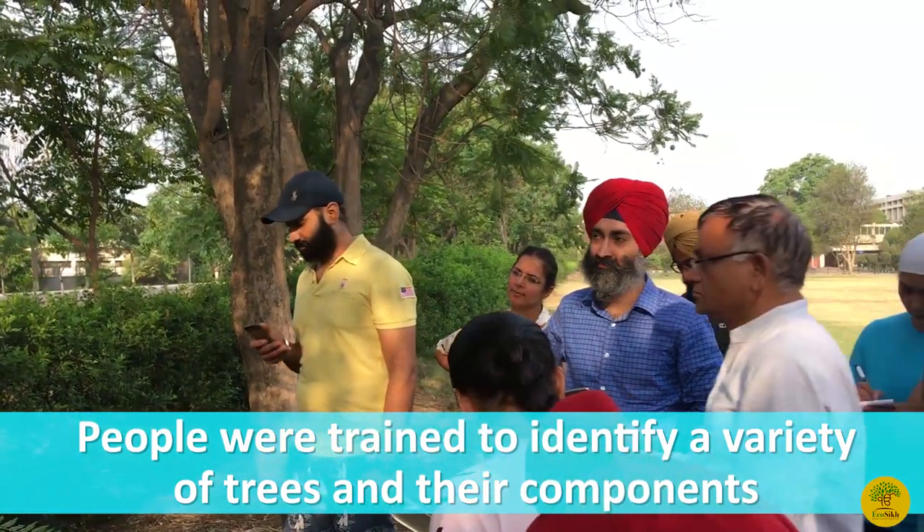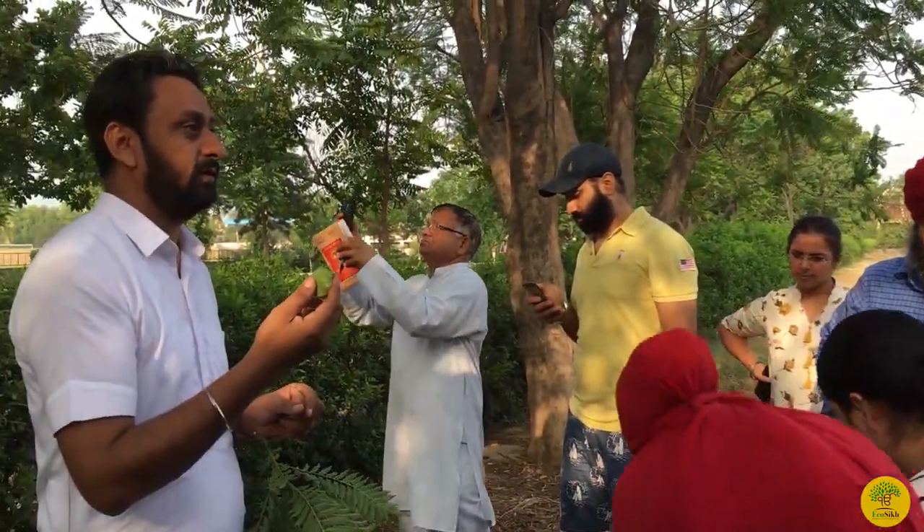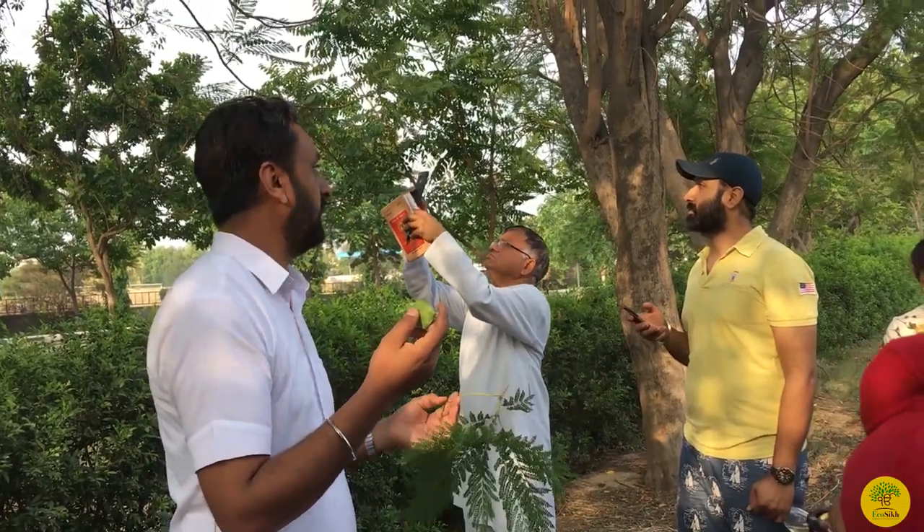The yellow shade is very cool, and this is mainly used for the landscape.